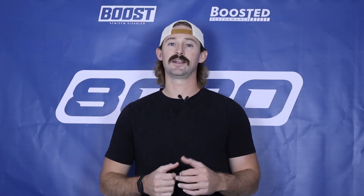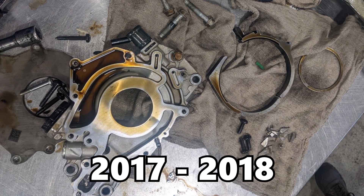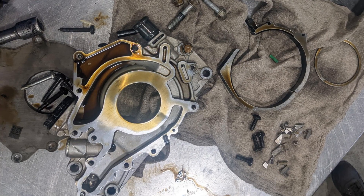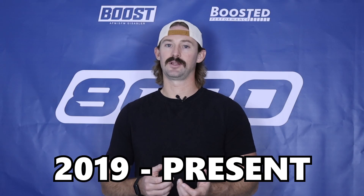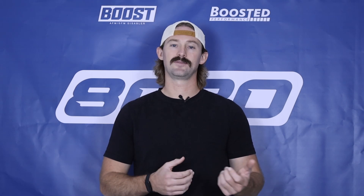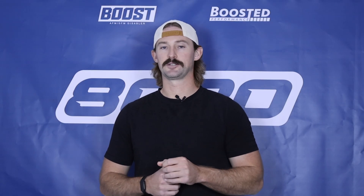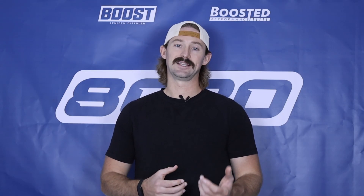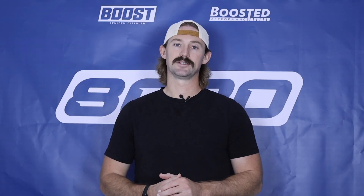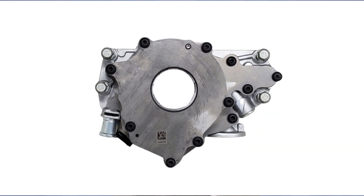Outside of that, there are issues with the oil pump. The oil pumps from 2017 to 2018 were very problematic. From 2019 onwards, they changed the oil pump and it became quite a bit more reliable. The oil pumps on those 2017 and 2018 models are known to fail, and that can lead to serious problems if you don't catch it immediately and stop driving right when it happens. So if you have a 2017 or 2018, it's worth looking into replacing the oil pump.